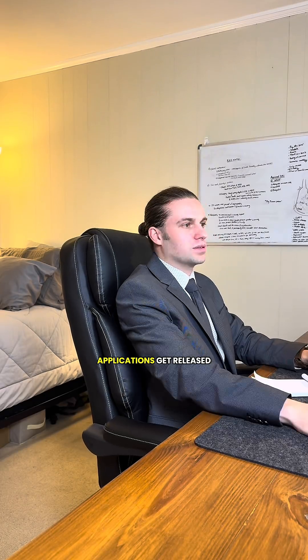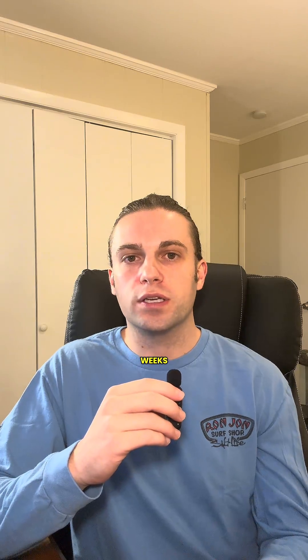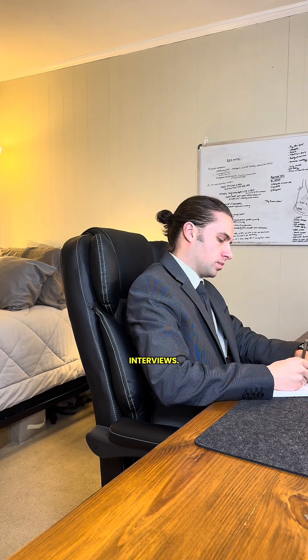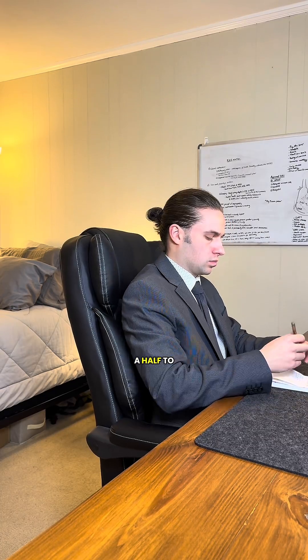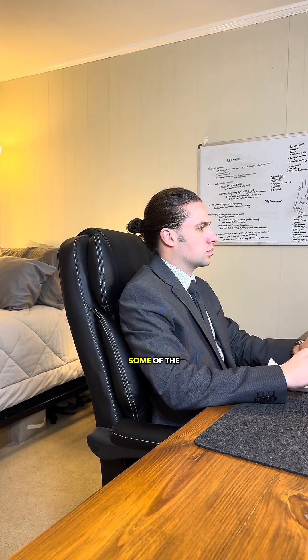Around mid-September is the day that your applications get released to all of the residency programs that you've selected. The next step is waiting — you typically wait two to six weeks before you start getting interviews from those programs. They're typically anywhere from two and a half to four hours long, where you're interviewing with the program director as well as some of the residents and faculty at these residency program sites.